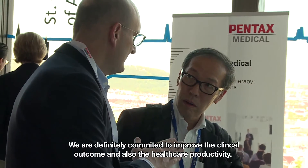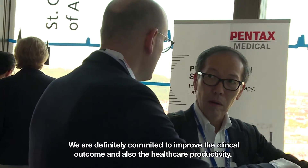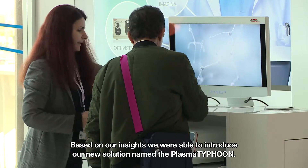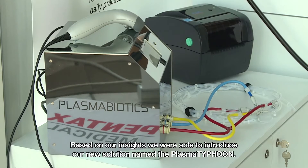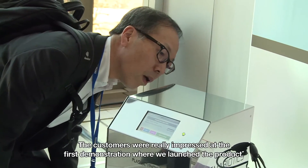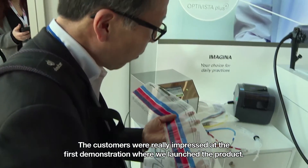Pentax Medical has been involved for many years in the prevention of cross-contamination in endoscopy. We are definitely committed to improving the clinical outcome and also the healthcare productivity. We understand what we have to do and our engineers know what we have to provide to our customers. Based on our insight, we were able to introduce our new solution named the Plasma Typhoon, and customers were really impressed at the first demonstration where we launched the product.